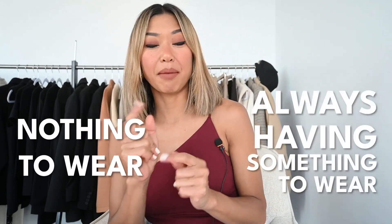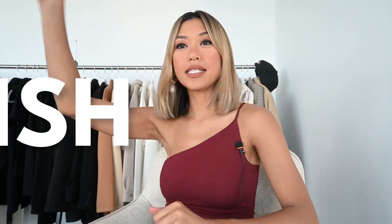Welcome back to my channel where we help you go from having nothing to wear to always having something to wear and feeling more stylish!